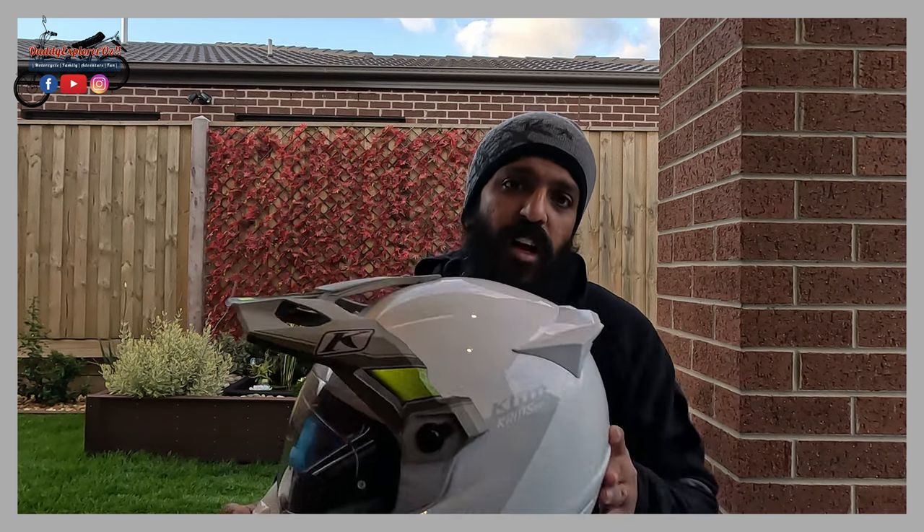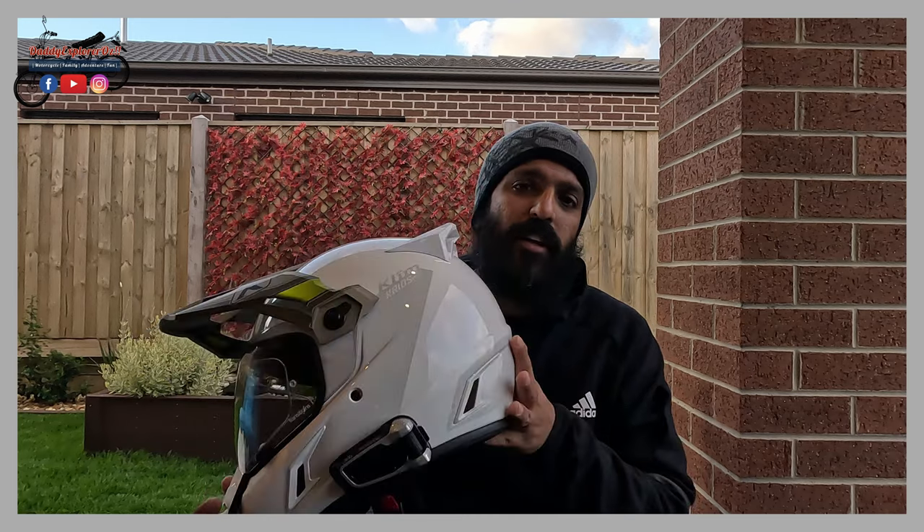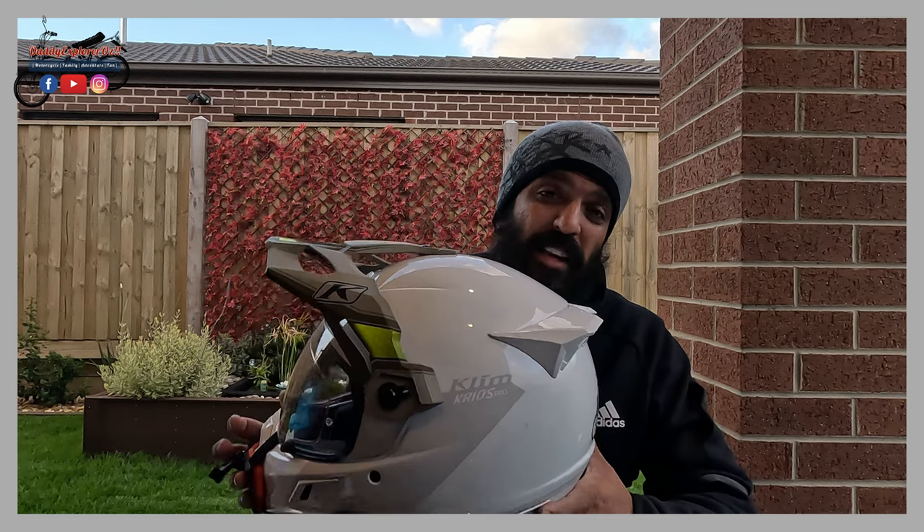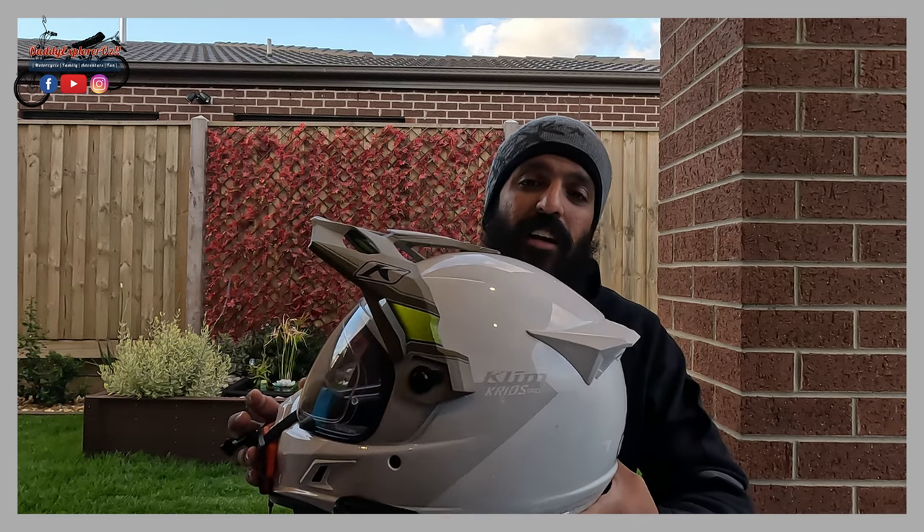So that's all to sum up this review on the helmet. All in all I think it's the best out there in the market - it is a bit expensive, but you're paying for the best items you can possibly find.